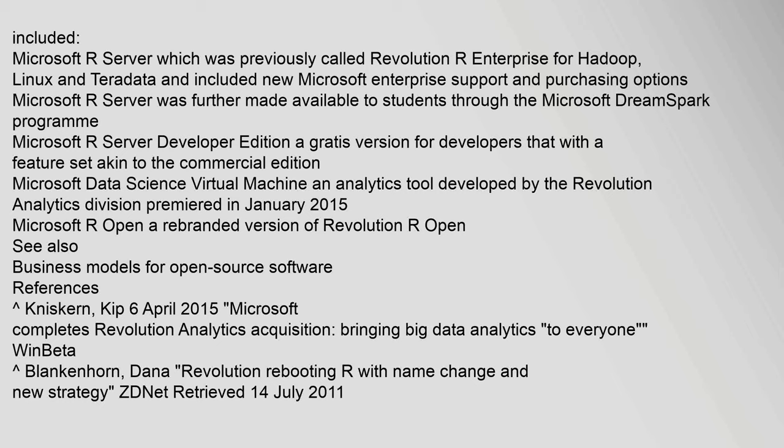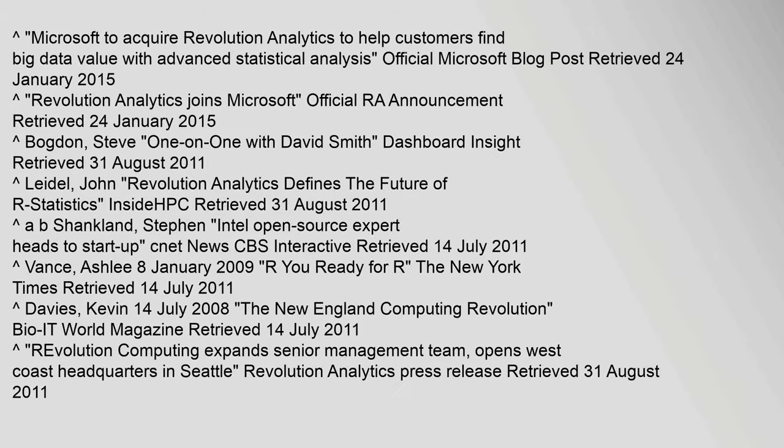References: Microsoft completes Revolution Analytics acquisition, bringing big data analytics to everyone. Microsoft to acquire Revolution Analytics to help customers find big data value with advanced statistical analysis — official Microsoft blog post, retrieved 24 January 2015.